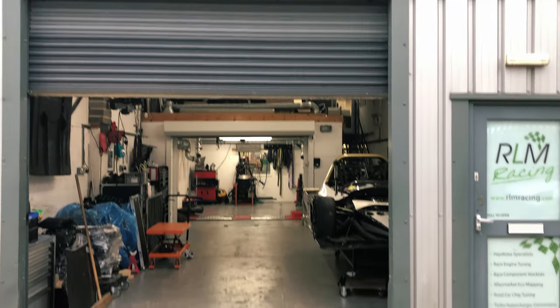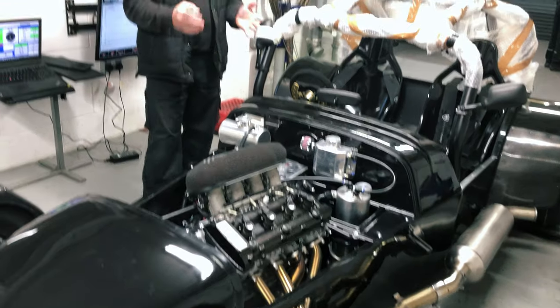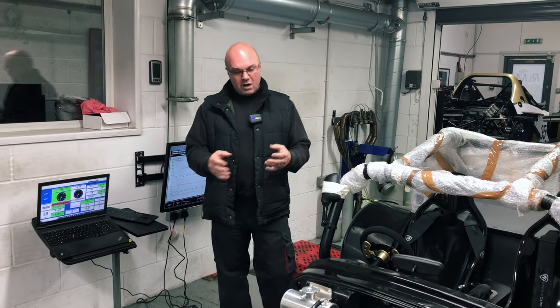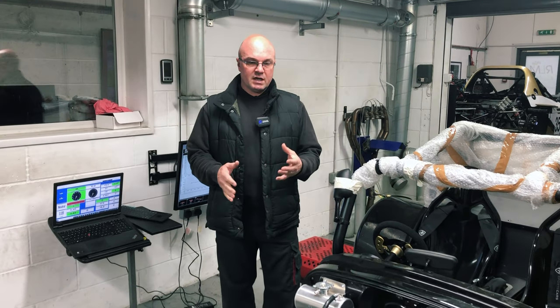We're here at RLM Racing. We've got the Indy R RLM Hayabusa. As you know, we've been building this car over the last several months. We're going to be strapping it down on the dyno today to get it dialled in, get it tuned in, get the flagship all dialled in and working safely. Let's see what kind of numbers it puts out.